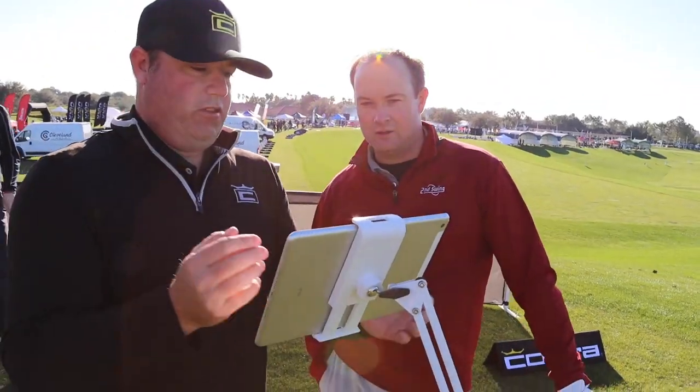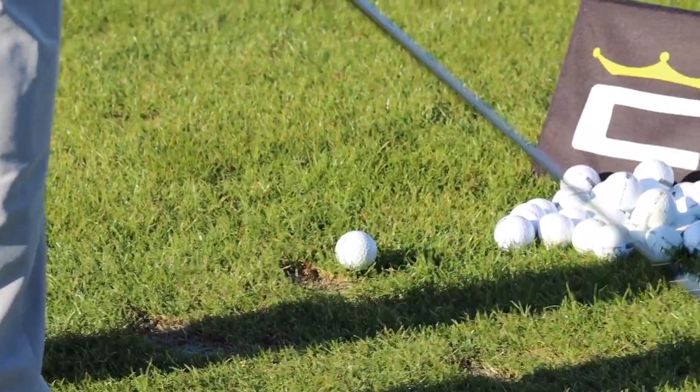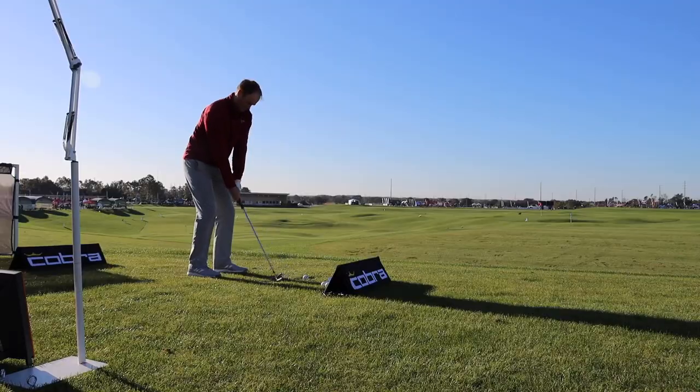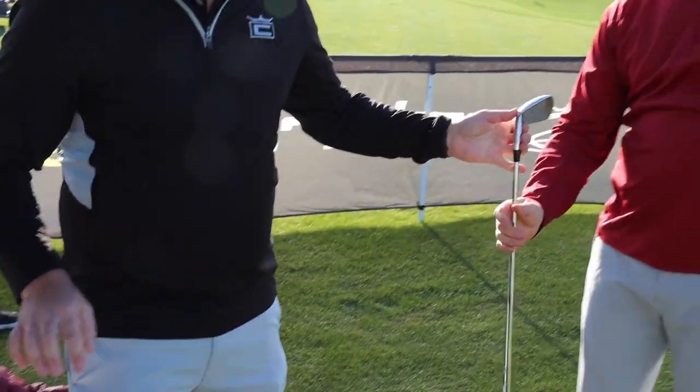It has been a fun day. We got to test a bunch of equipment. We started off with you and Mike Hearn, doing some fitting and testing with the Cobra Speed Zone and Forge Tech Iron. I was really impressed with it — they still fly nice and high, don't quite spin as much, but carry far and give players a lot more distance.